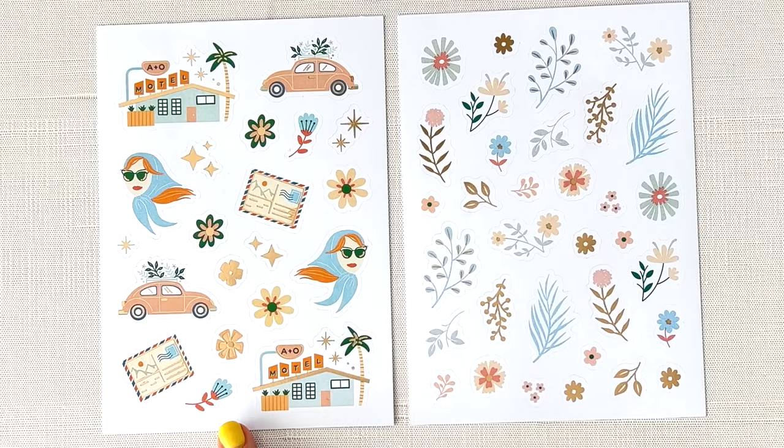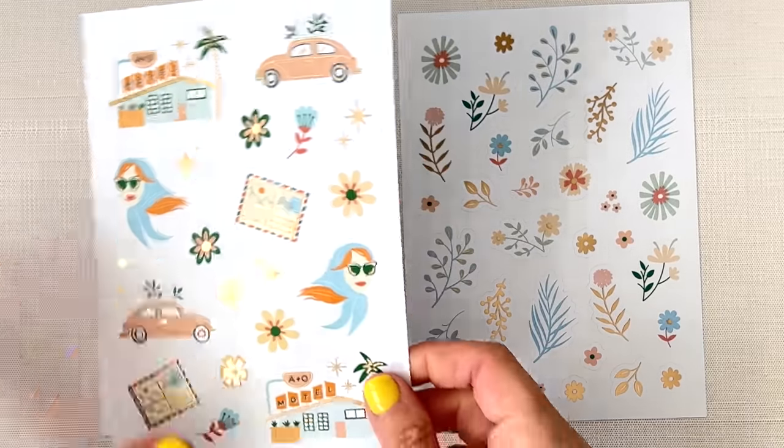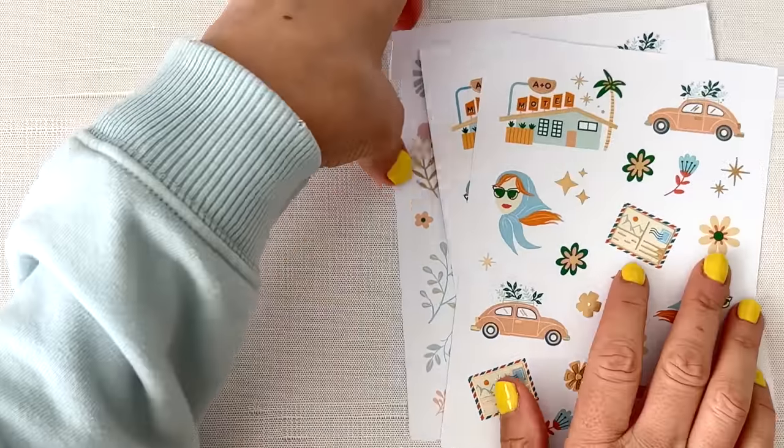This sheet reminds me of like the 60s. Look at her — she is so cool with her scarf and her red hair. I think she's beautiful. We have this little motel called the A&O Motel, like Archer and Olive. That's so fun. We have that little postcard, the little VW bug, some flowers, just a cute little sheet with sparkles. There are some foils on here — it's like a very soft gold foil. And then here we have the florals that match. I think that's so cute. I'm excited to use these in a spread.